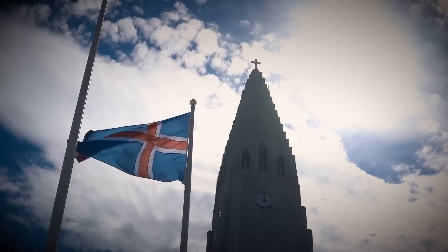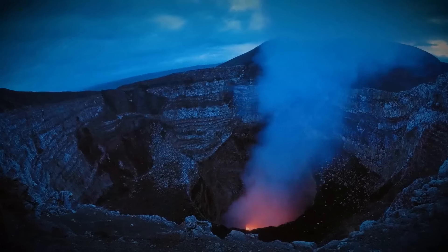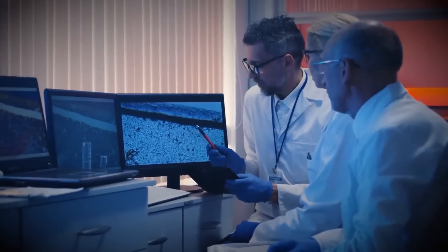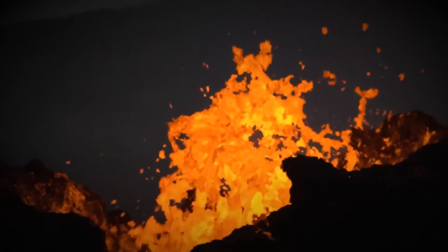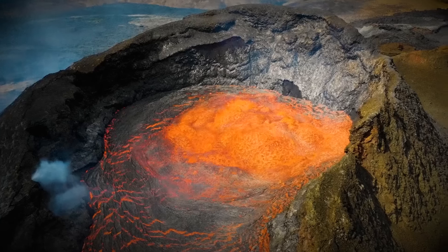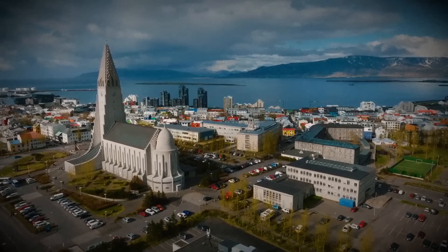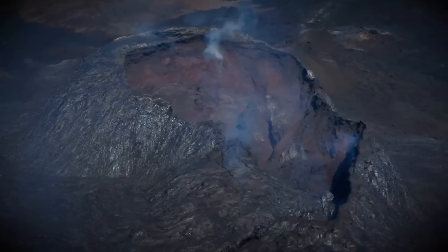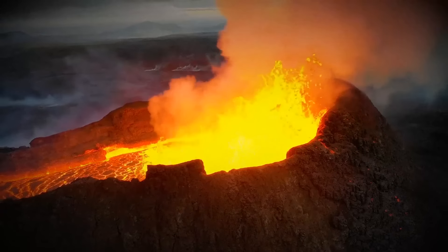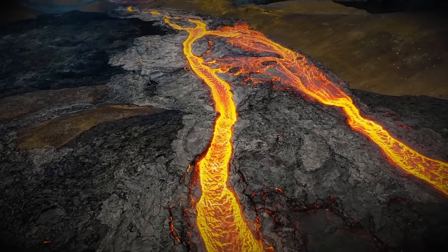Today, Icelanders are used to such events. This is good because their homeland is entering a new era of volcanic activity. Volcanologists suspect that recent events are an introduction to decades of more frequent eruptions. The peninsula that is home to Earth's youngest volcano is just 17 miles southwest of Iceland's capital city.